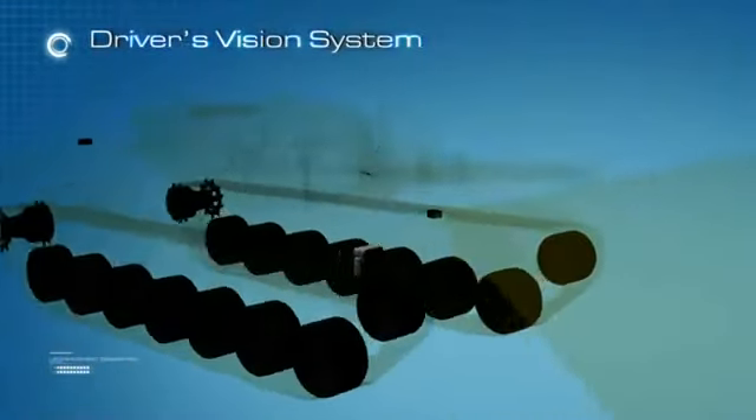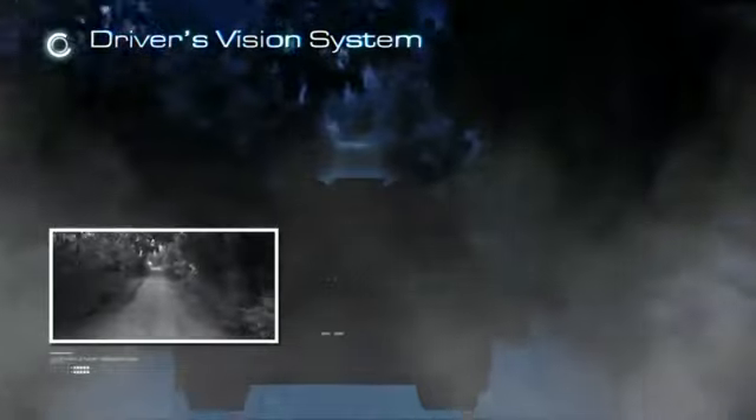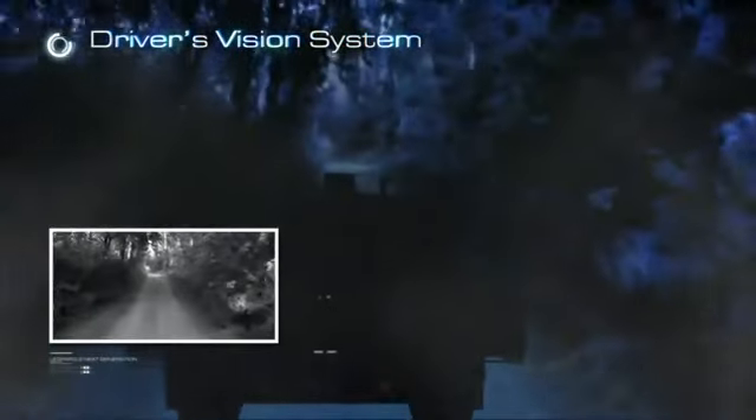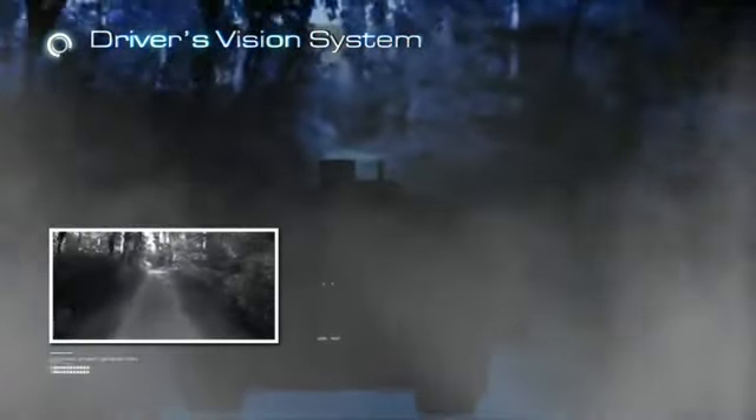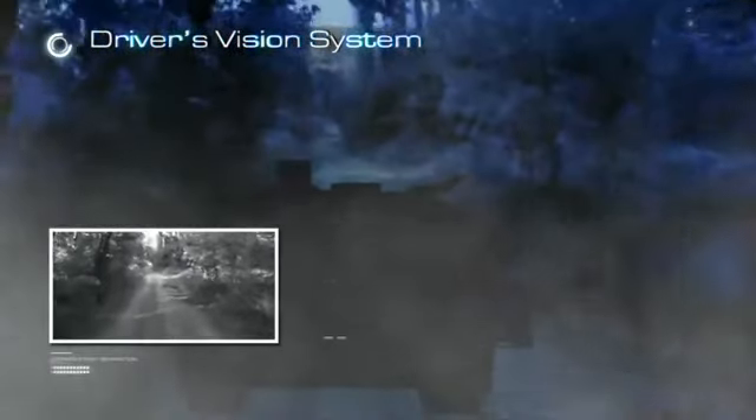Together with its 1x magnification front and rear thermal cameras, the driver's vision system provides the driver with 24-hour maneuvering capability under severe weather and harsh battlefield conditions such as fog, haze, dust, smoke, fire or camouflage.